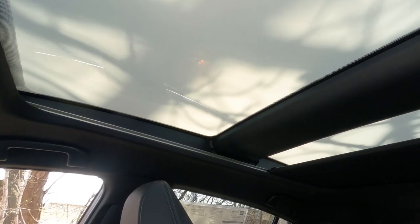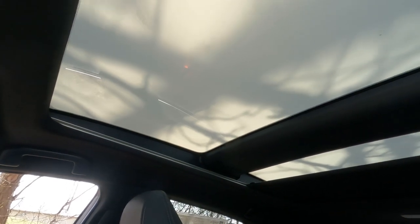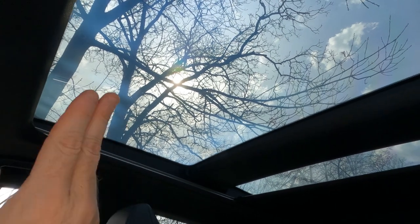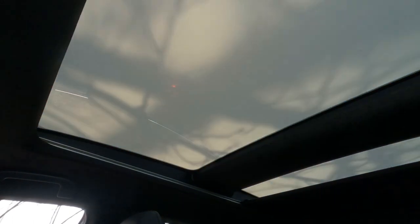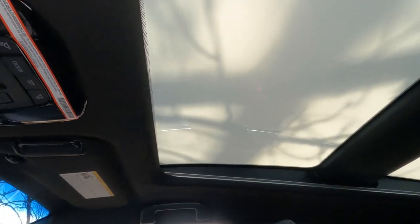The Stargaze roof is really cool. Right now it's kind of translucent — if I tap on this it actually opens it up so you can see outside. It's not designed to slide open, but you can change how much light comes in or close the shade altogether. Really cool feature — $1,400 feature. Give it a look and decide for yourself.